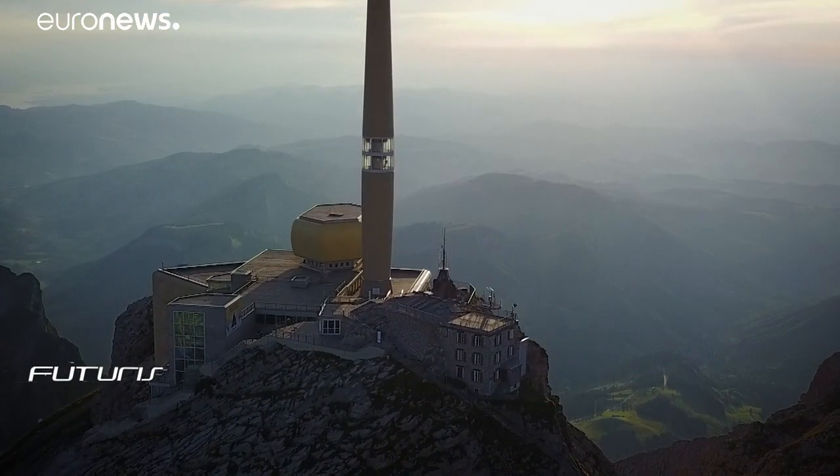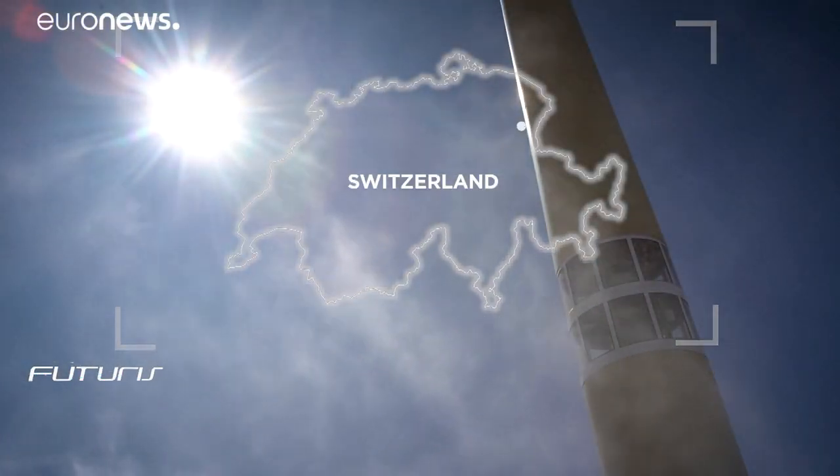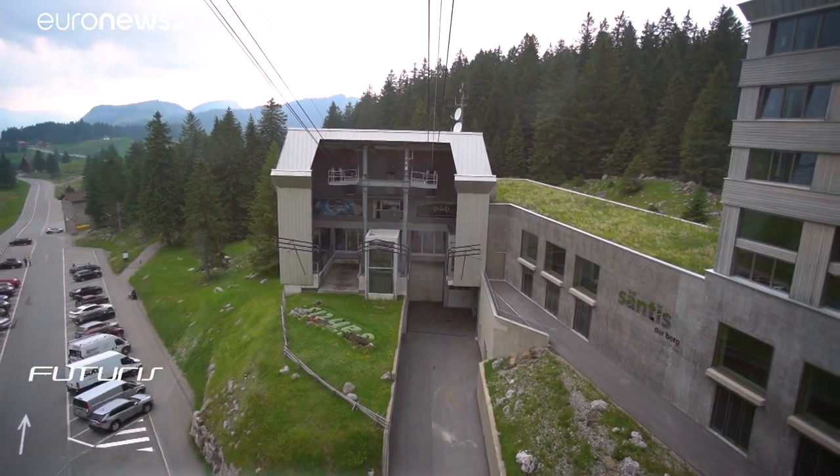At 2,500 meters, Säntis is the highest mountain of the Alpstein massif in north-eastern Switzerland. Its extreme weather conditions make it a very special spot for scientists studying lightning.